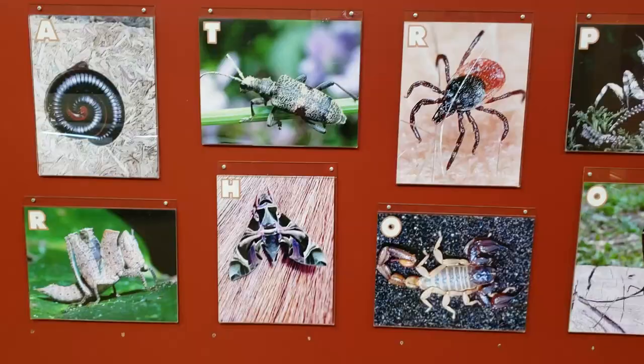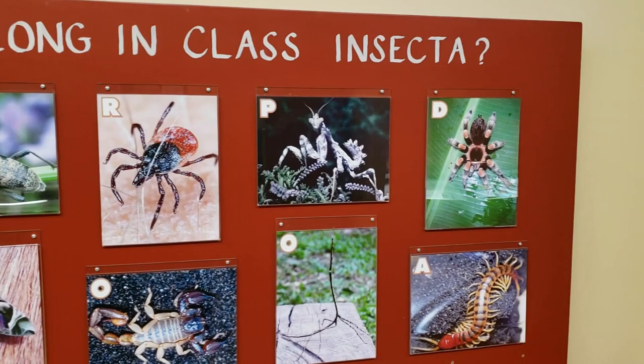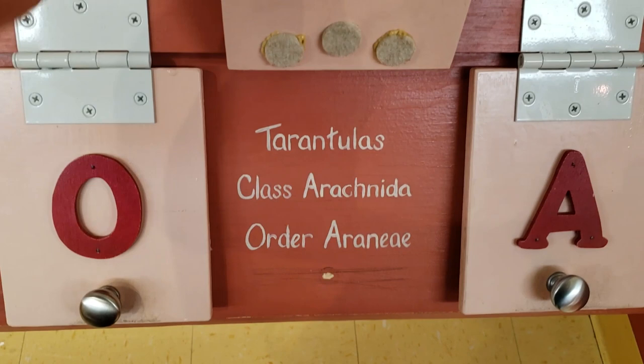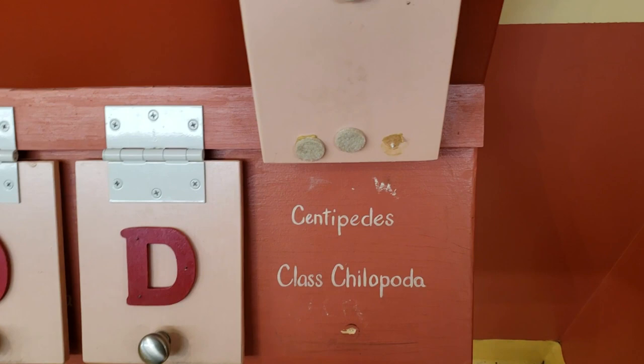Here's an important thing to remember: not all arthropods are insects. Letter D over here is class Arachnida, order Araneae. The big guy under it is a centipede, class Chilopoda. So who is an insect? Is R an insect? Probably not - looks like it's got eight legs. Ticks are arachnids. I actually did not know that. Are any of these insects? Maybe T. Yeah, beetles are insects.